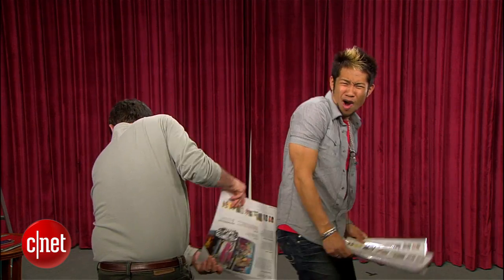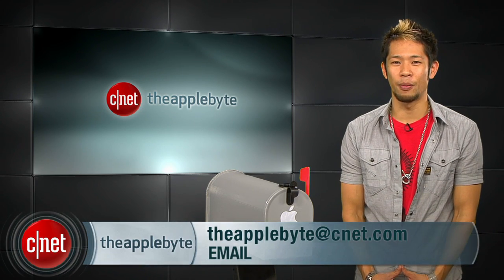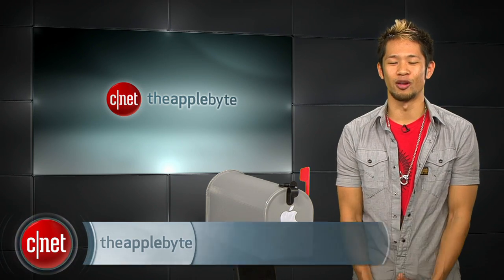All you guys have to do is watch last week's episode and tell me all the food items that were piled on to me. We'll randomly pick the winners and announce them next week. That's going to do it for this week's show — send us your emails to theapplebite@cnet.com. I'm Brian Tong. Thanks for watching and we'll see you next week for another bite of the Apple.